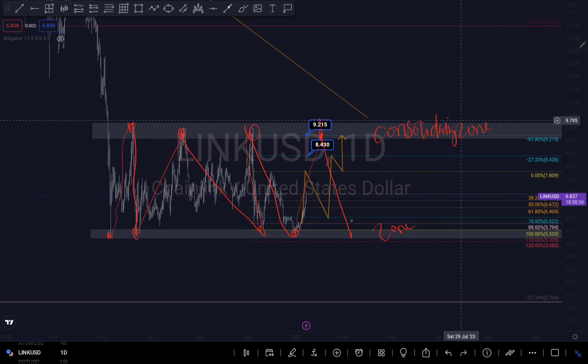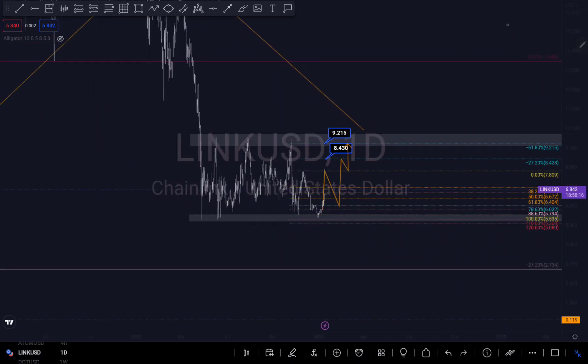If we reject this level, there's a possibility we might push down. If we reject it, it might break the structure and still move higher. My overall target is still at the level of 7.35 — we are still on a downtrend, so that's the overall scenario.